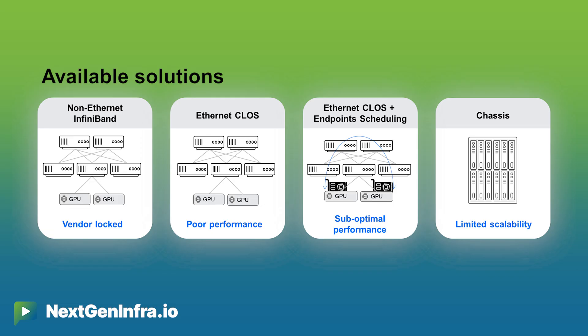InfiniBand is one option, but it is not suitable for data center environments because it is very tricky and complicated to configure. It needs a very specific skill set, and it is not suited for multi-tenancy environments. So we go Ethernet — but plain vanilla Ethernet does not step up and does not provide the right performance for AI infrastructure.